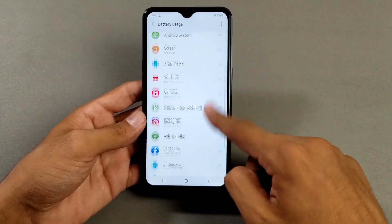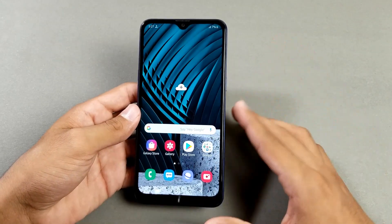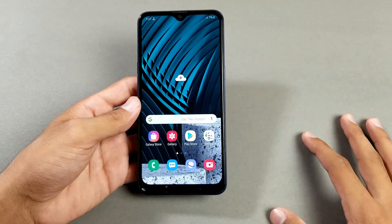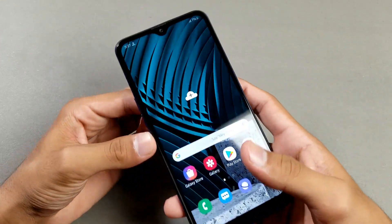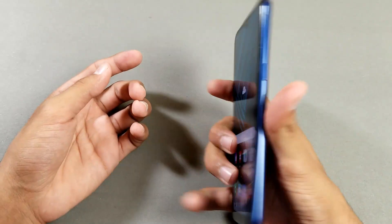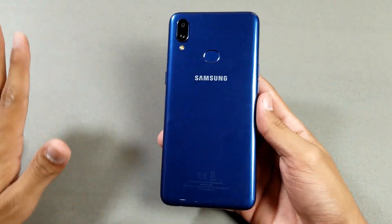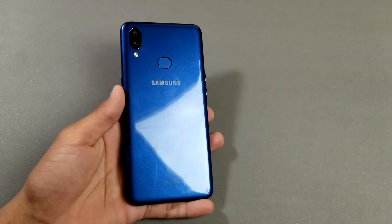Guys, I used this phone in temperatures between 28°C and 34°C. The battery percentage right now is at 7%. Overall, this phone is giving about 5 hours and 30 minutes of screen-on-time at 100% brightness level.